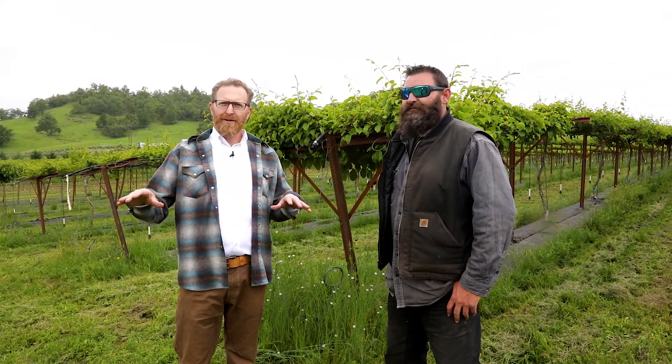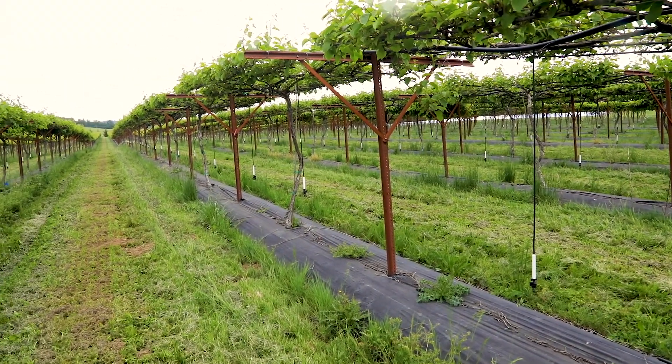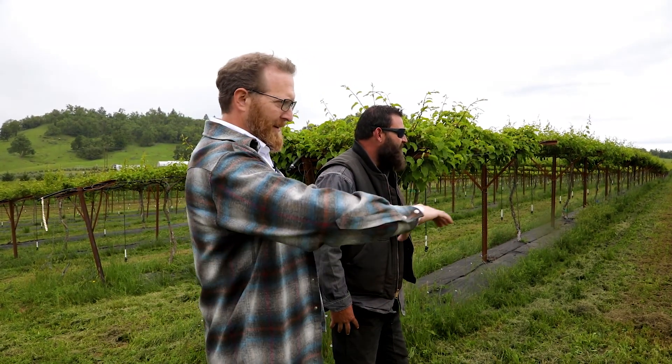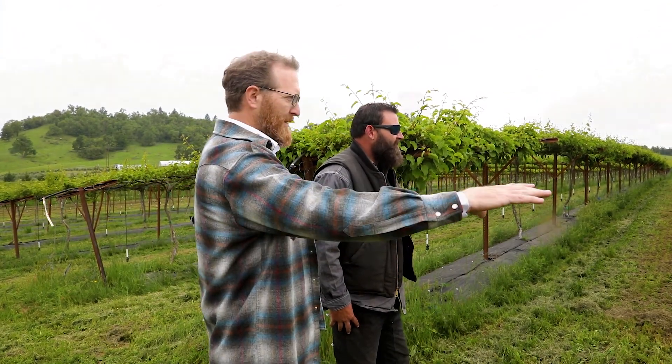The anchor crop for this farm is the 26 acres of hardy kiwi berries. You can see down the rows we've got ground spray nozzles at intervals in between every single plant, which allows the water to spread and the roots to spread.